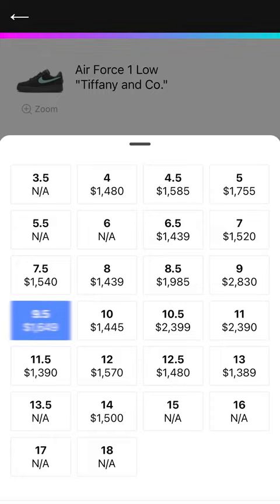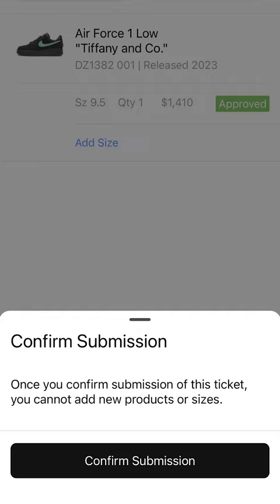Once you've added all your items to a ticket, hit submit. After you complete these steps, either drop off your products at our market center or ship them to us.